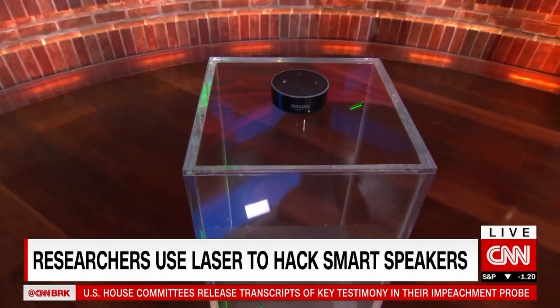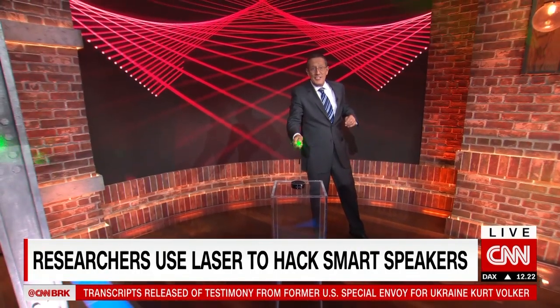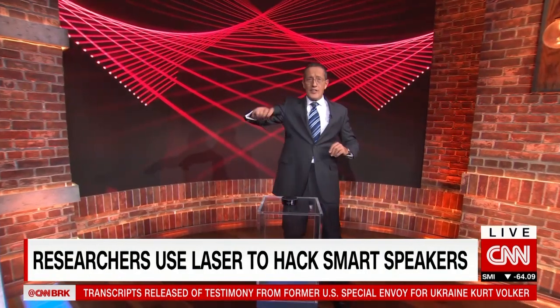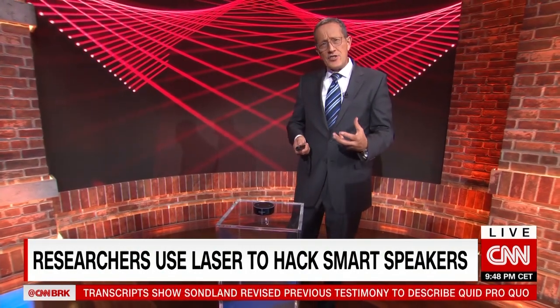Forget supercomputers — this may be all you need to hack into someone's email, make online purchases, or unlock their car. Researchers say a flaw in smart speakers makes them react to light in the same way they react to sound.